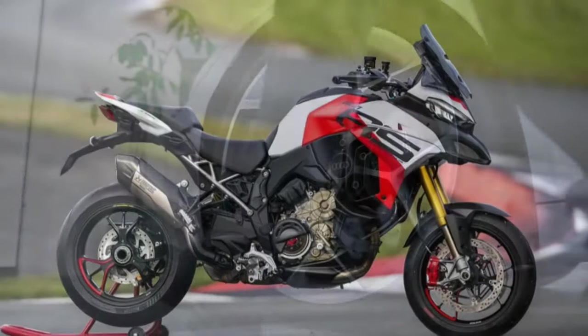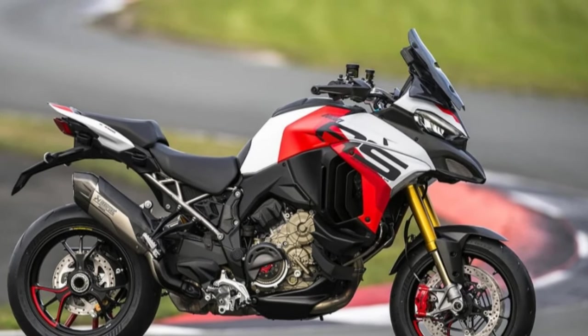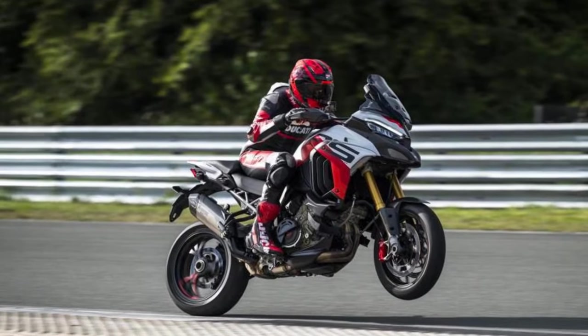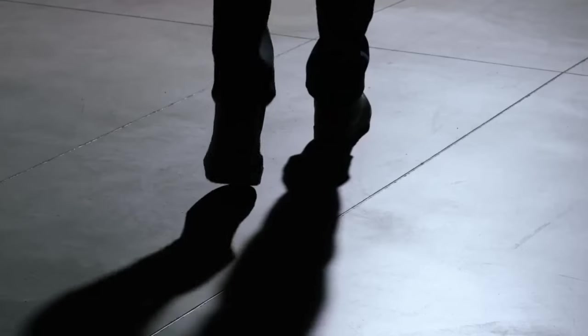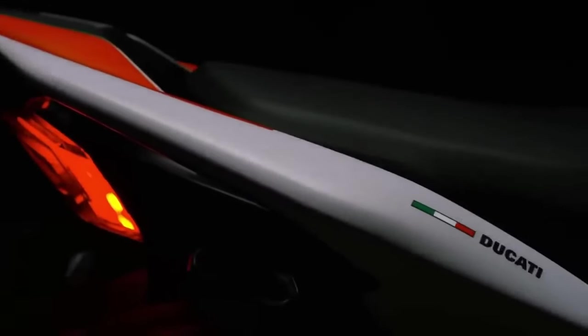Whether it's the off-road prowess of the Multistrada Rally or the advanced rider aids packaged in the Multistrada V4S Grand Tour, both models share the essence of being engaging, versatile, and practical choices. However, breaking the mold is the surprising and highly anticipated Ducati Multistrada V4RS, the latest addition to the V4 multi lineup.